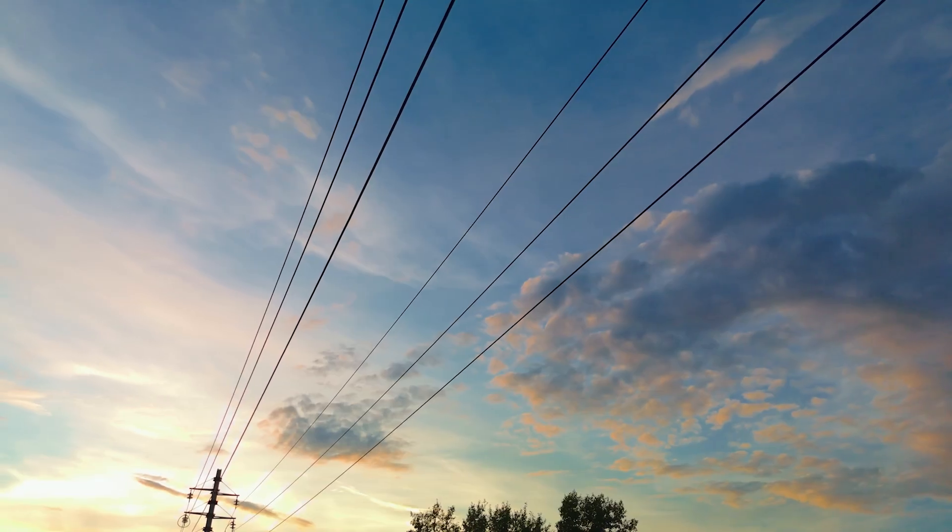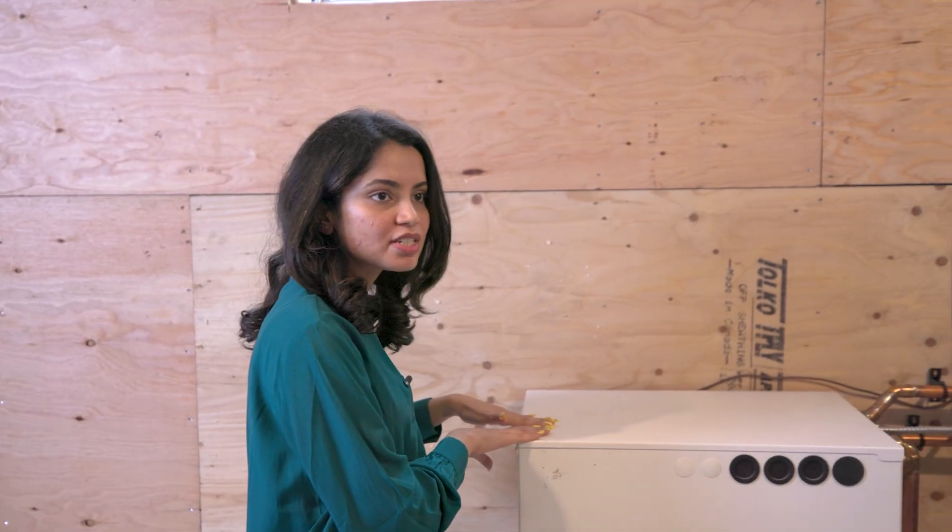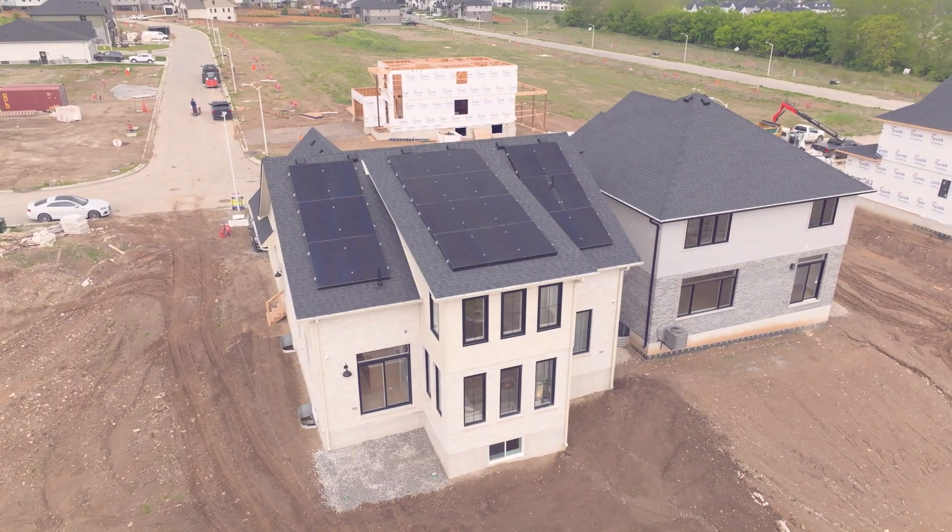The long-term goal is to completely eliminate our need for fossil fuels on the grid and for all of society. It worked in this home — we have the data to prove it — and now we can move it to every home in all of Canada.